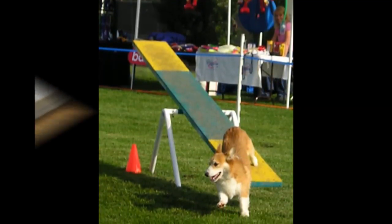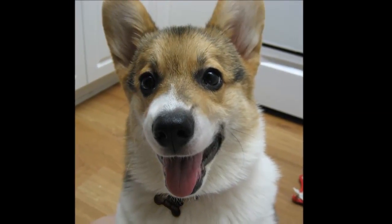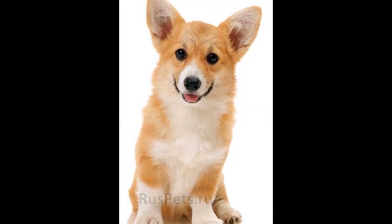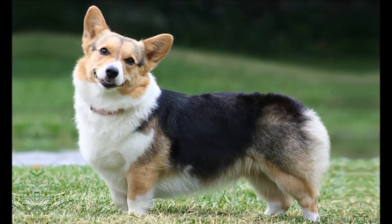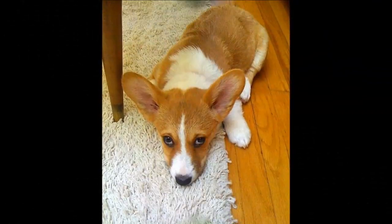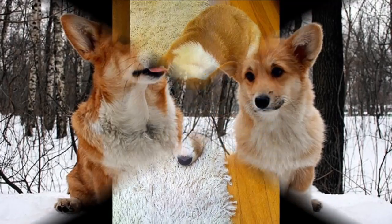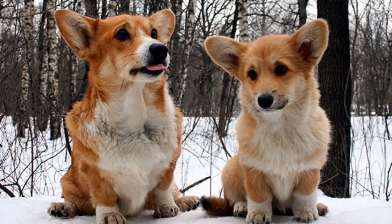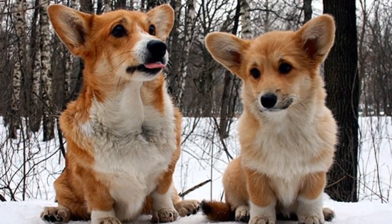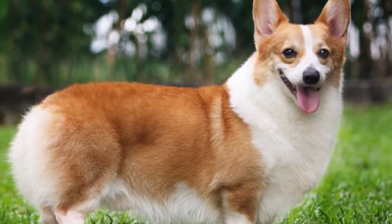Pembrokes have slowly gained in popularity in the US and today are among the top 50 most popular breeds for family pets. They are also popular with Her Majesty Queen Elizabeth II of England, who received her first Pembroke Welsh Corgi from her father, King George VI, in 1933. The puppy's name was Roseville Golden Eagle and was a playmate for Elizabeth and her sister Margaret. Elizabeth has loved the little dogs ever since and currently has a pack of them lounging around Buckingham Palace.